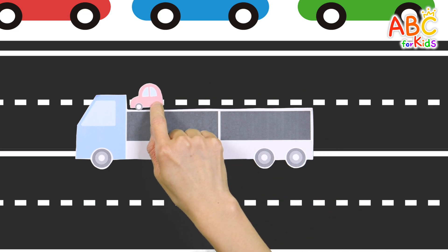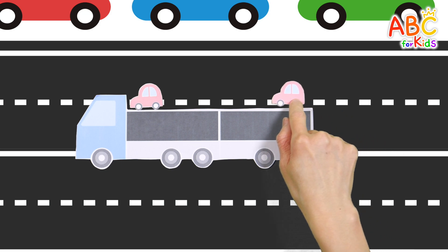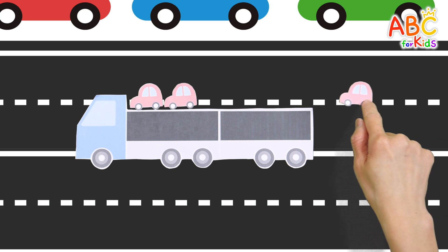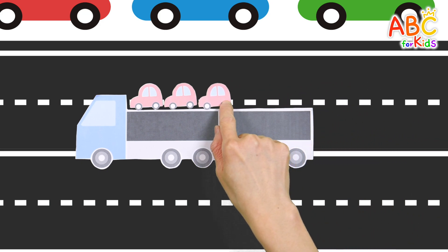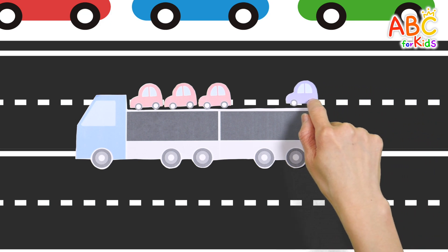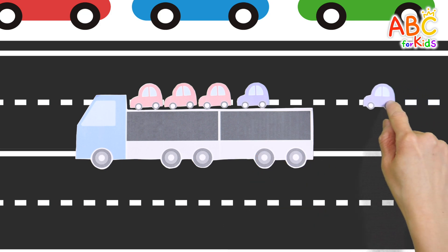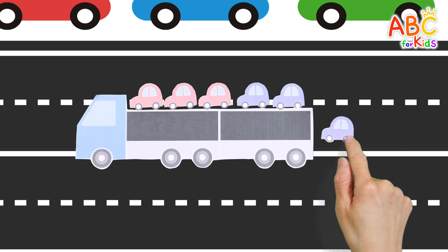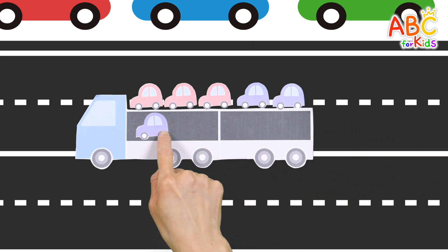One, two, three, four, five, six — as we load them onto the trailer one by one.